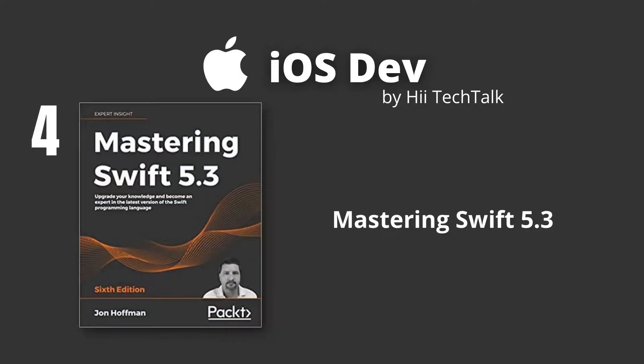Mastering Swift 5.3. With over 25 years' experience, John Hoffman, the author, has crafted this book for beginners with a basic understanding of programming and experienced developers looking to learn Swift programming. From the basics of the language to popular features such as concurrency, generics, and memory management, this in-depth guide will help you develop your expertise and mastery in Swift.